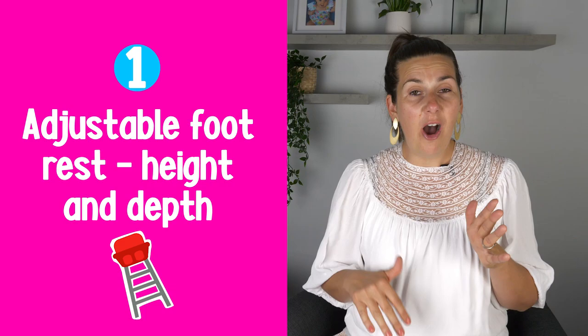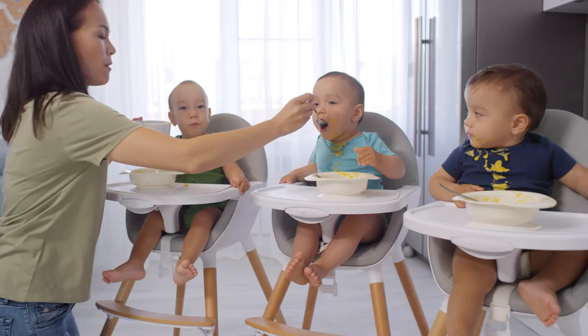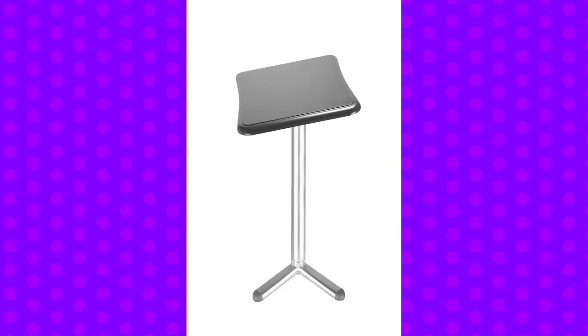The very first feature is that the Tripp Trapp chair has an adjustable footrest in both depth and height, which means your baby will have foot support when they're six months old and first using this chair. Other high chairs claim to have semi-adjustable footrest support, but when you place a six-month-old in them, their feet often don't make any contact with the footrest. It's extremely important that your baby has foot support — at six months they can only sit for about five minutes before they start to topple over.